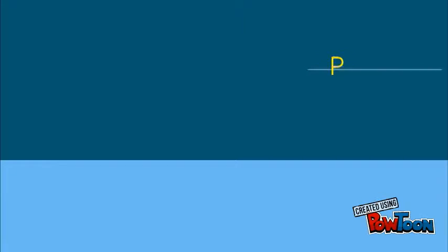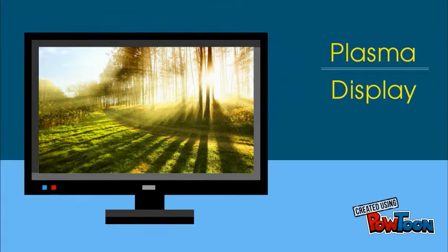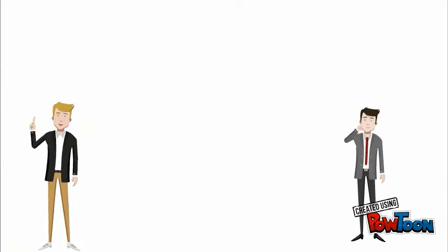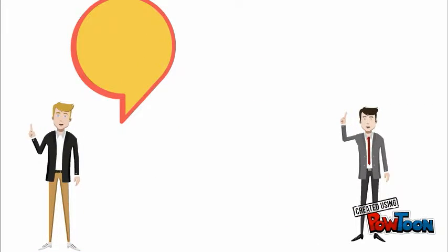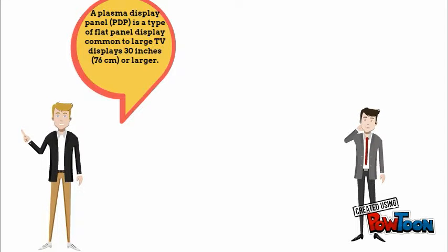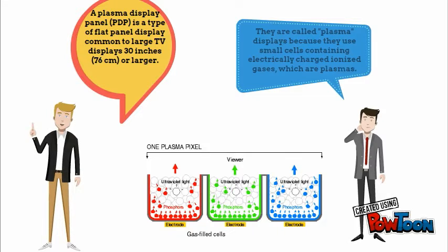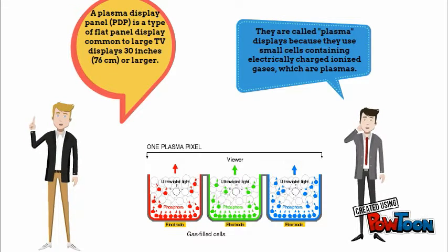Hello friends, today we will be discussing about plasma displays and its working. A Plasma Display Panel is a type of flat panel display common to large TV displays, 30 inches or larger. They are called plasma displays because they use small cells containing electrically charged ionized gases, which are plasmas, as shown in the picture.